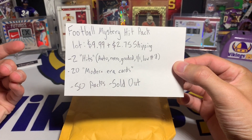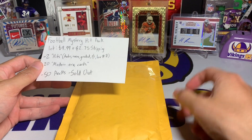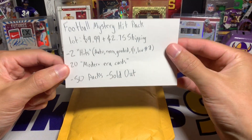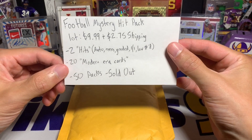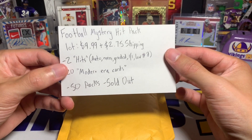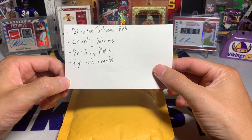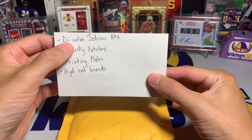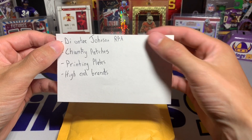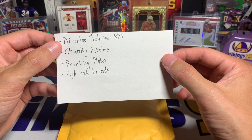You also get 20 modern era cards, which I'm assuming are probably just base cards. I thought it was a pretty interesting pack — it had some good pictures of potential hits. They had 50 packs and those are sold out. I always post the link down below just in case. Some of the hits shown include a Steelers Deontay Johnson RPA from Spectra — it looked like a green scope, pretty sweet card.